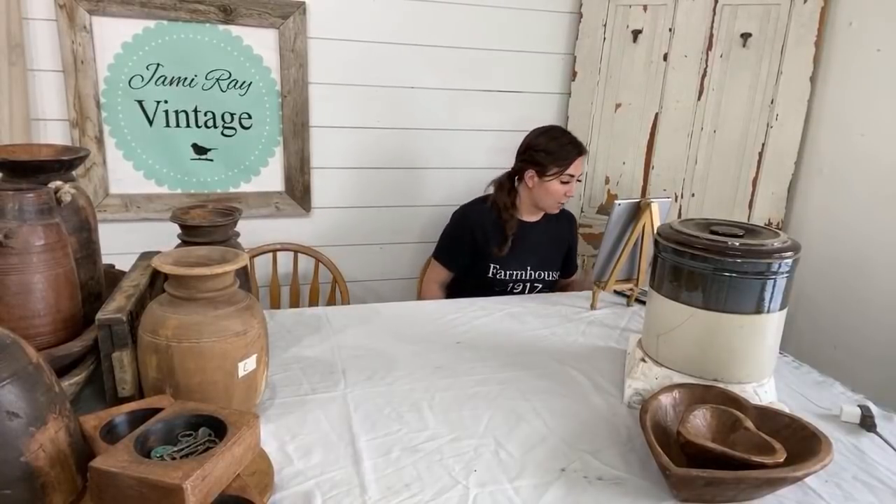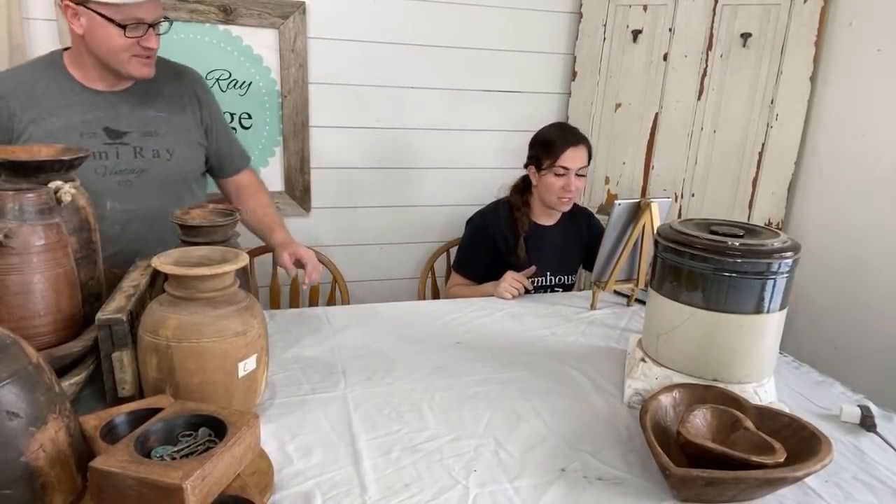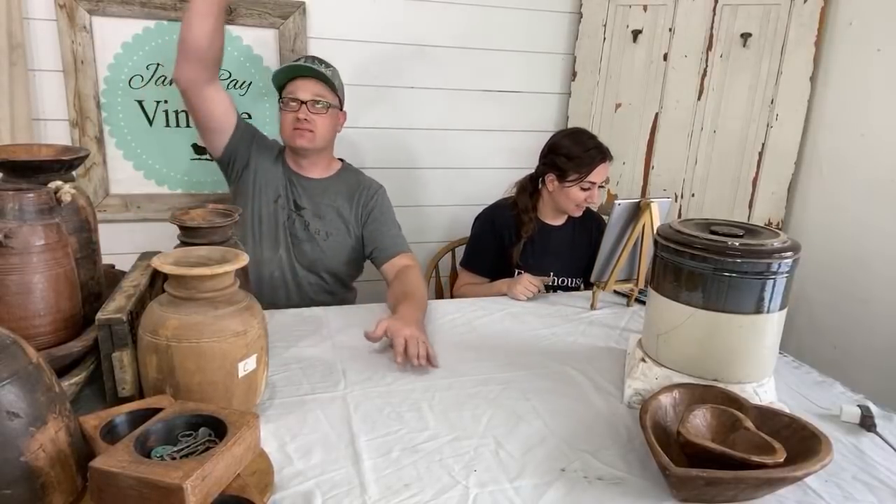If you guys follow us on social media, you probably saw that we got a ginormous haul today. How big was that haul? A thousand pounds. They put it all on one pallet and it was like 10 feet high on that pallet. It was crazy. I have been listing stuff right up until we went live.